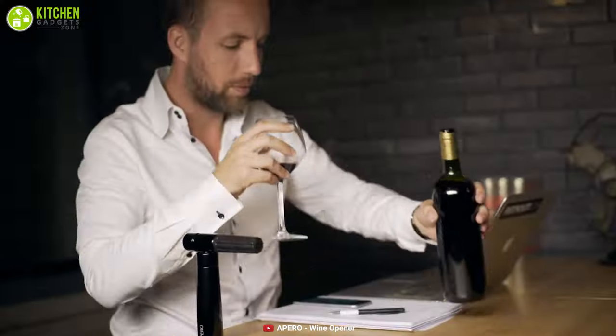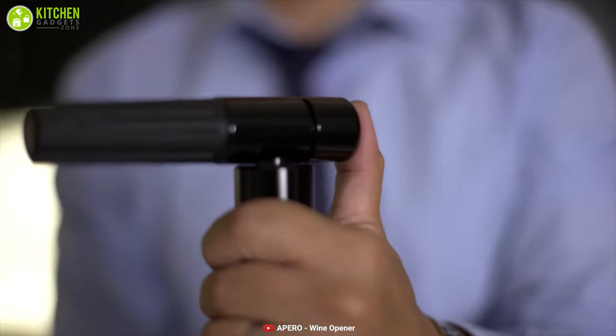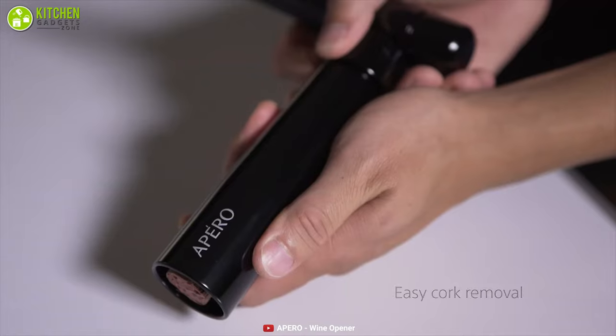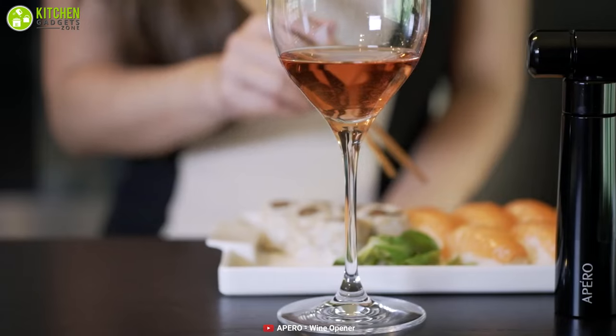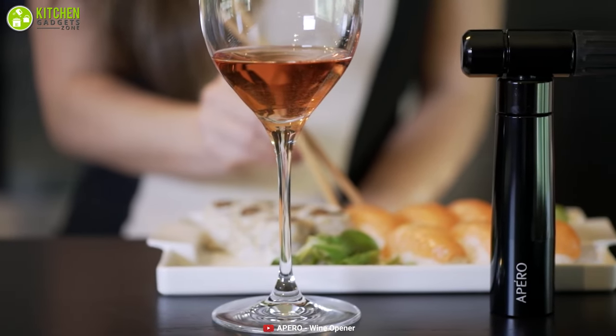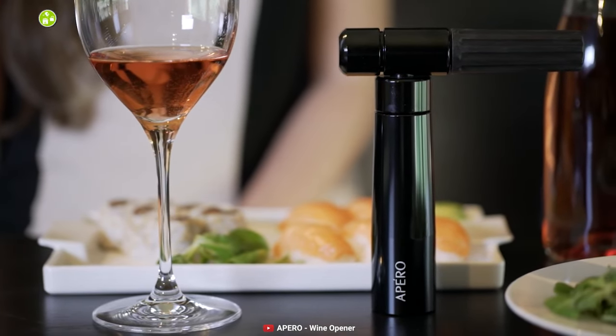The best part is that this gas adds absolutely no flavor or odor to the wine. Additionally, it also features a simple spring-loaded retracting base for easy cork removal, which is surprisingly impressive despite its simplicity. The sleek and minimal design is stunning enough to display prominently next to your wine collection.